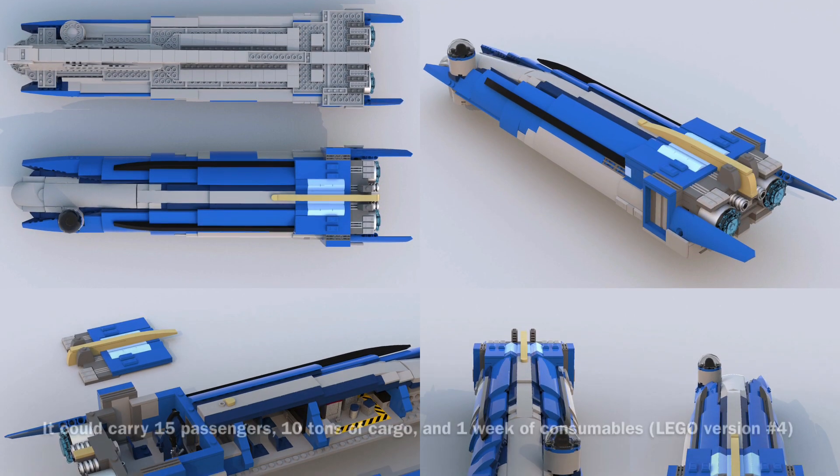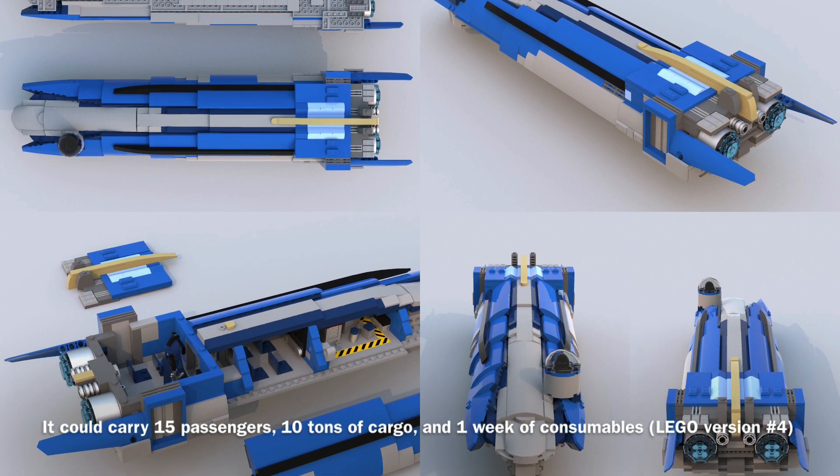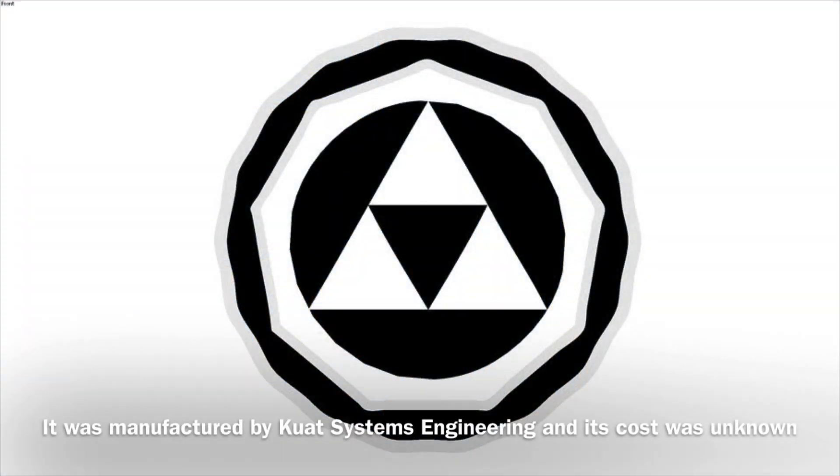In addition, the vessel could carry at least 15 passengers, 10 metric tons of cargo, and one week's worth of consumables. The Eticus-class was manufactured by KUIT Systems Engineering, and its cost was unknown.